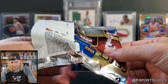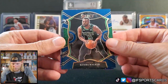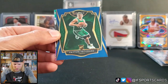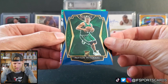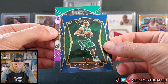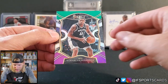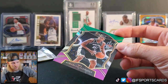Two more packs. Kemba Walker, Xavier Tillman rookie card, Peyton Pritchard — quite a bit of rookies, which is typical for Select. I think we got some green and purple. LaMarcus Aldridge — says he's signed by the Nets. Thought maybe we'd had a numbered one there, but unfortunately not.